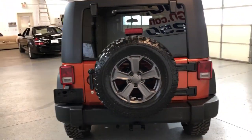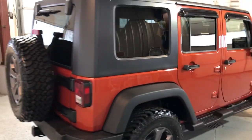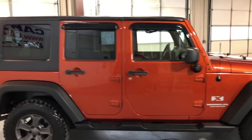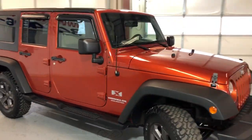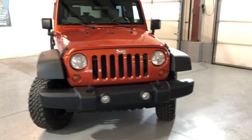It has a hard top, beautiful alloy wheels, newer tires, tow package, tinted windows, beautiful running boards. Body looks super nice and clean — no rust, no scratches, no dents on it. Very very nice and clean unit. It's got fog lamps.